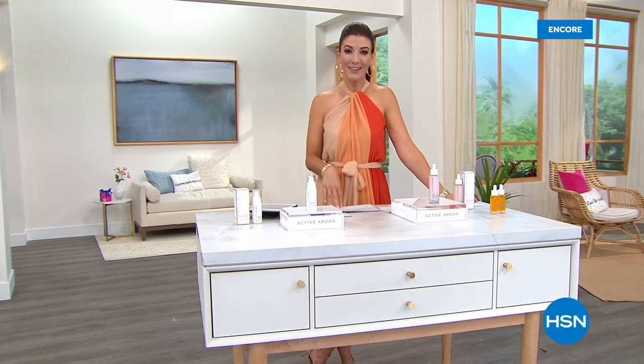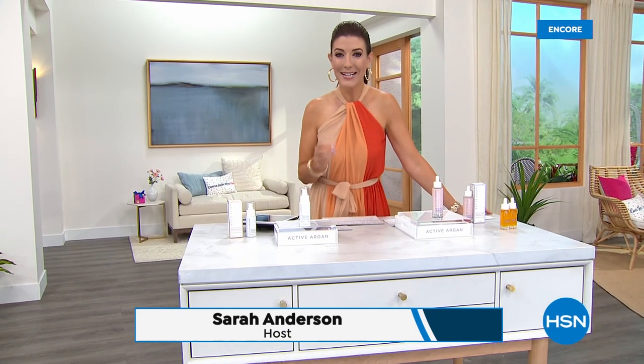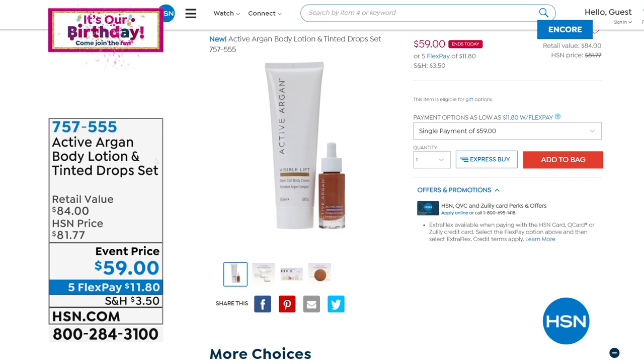Are you loving your brand new Active Argan collection? I love my skin with Active Argan, and it's really going to be the key to appreciating that amazing 100% pure certified organic argan oil. Coming up — the Body Lotion and Tinted Drop Set. It's an incredible value, usually $84 because just the tinted drops on their own are $44 and you're getting the body lotion valued at $40. So that's going to give you that summer glow, that bronze goddess look. I've been using it for the last few days because I do not get this tan naturally.